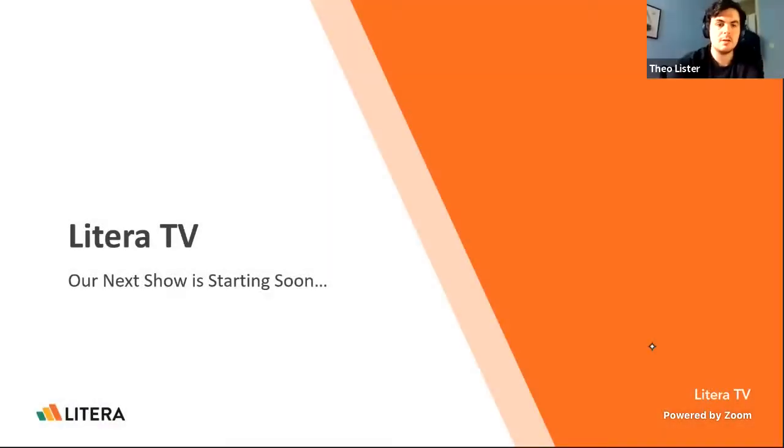Hello everybody. This is Theo Lister with the next segment. Let me share the presentation and get started.